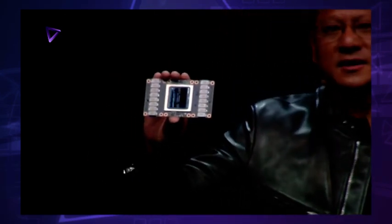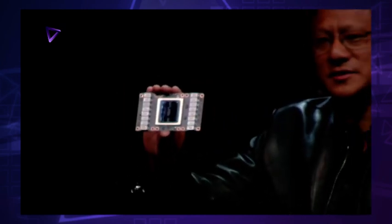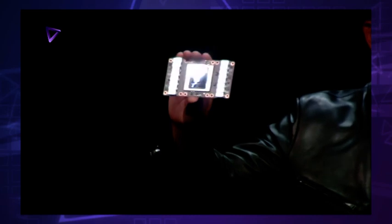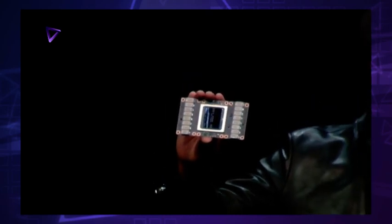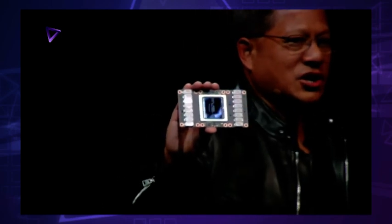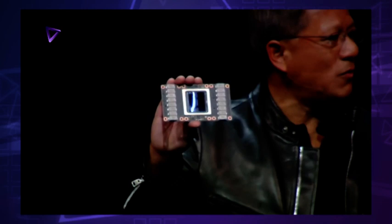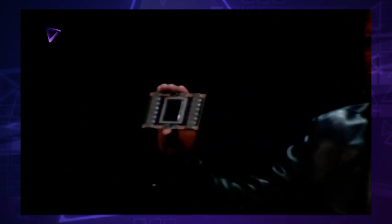7.5 teraflops of 64-bit floating point, 15 teraflops of 32-bit floating point. And a brand new type of processor called Tensor Core, which results in 120 teraflops of Tensor operations. 120 teraflops. Unbelievable.